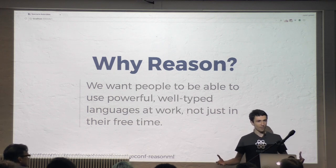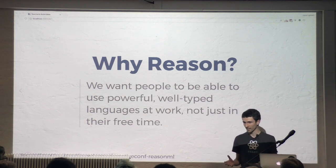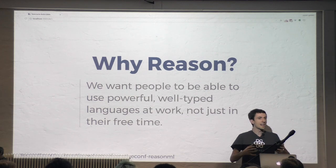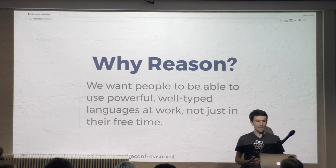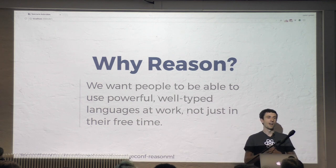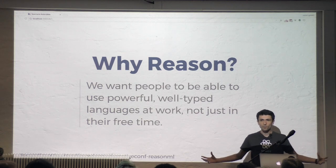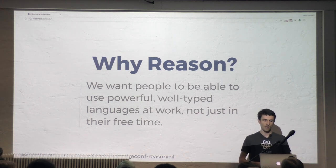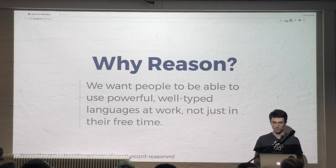A lot of us are probably writing JavaScript at work and we feel the pain. JavaScript is super fun to get started, really easy to get off the ground, but then you start working on a larger project with more people and suddenly it's not so fun anymore. And so you reach out, you find ClojureScript, you find Reason, you find Elm, and suddenly it's fun again. We're trying to bring these more awesome languages to the masses — that's kind of the Reason project.